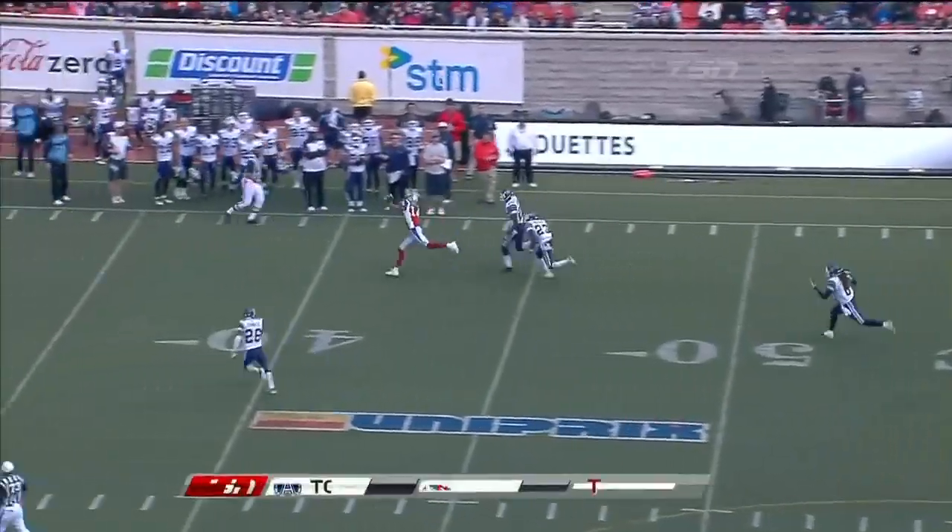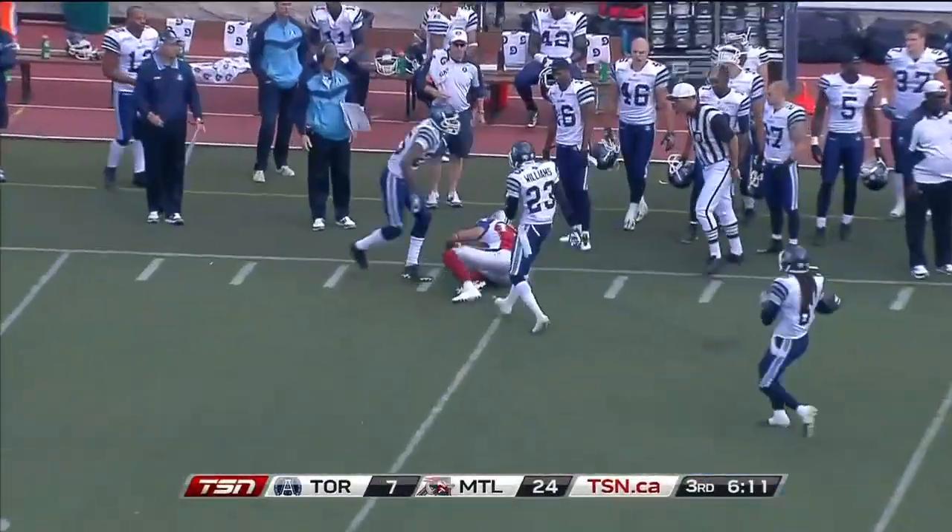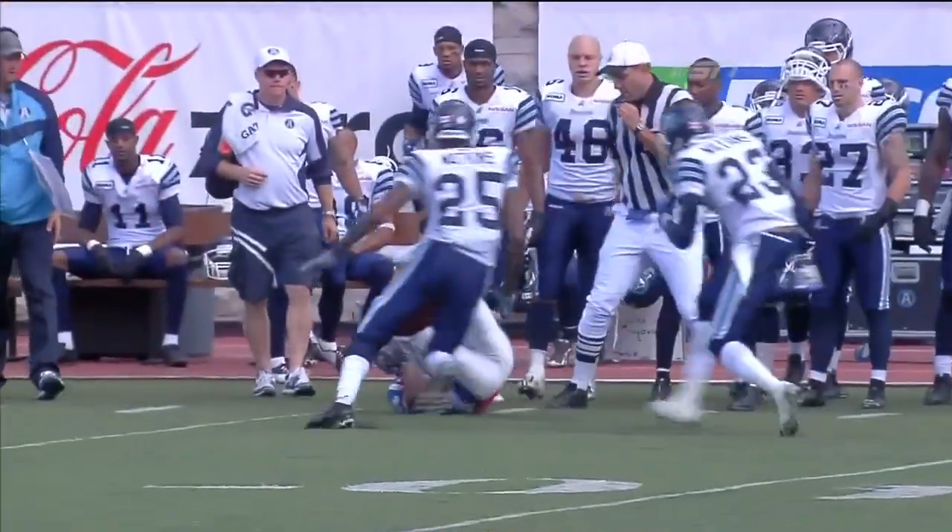Boy, he was lit up — can you see it there? It's big and light enough. What a catch by Brandon London — a 40-yard gain for London.